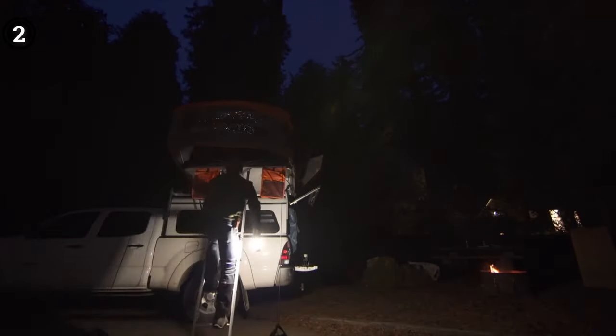Pros: stylish and visually appealing, impressive 600 lumens of light output, offers multi-directional illumination, convenient dial for light adjustment. Cons: slightly heavy in weight.